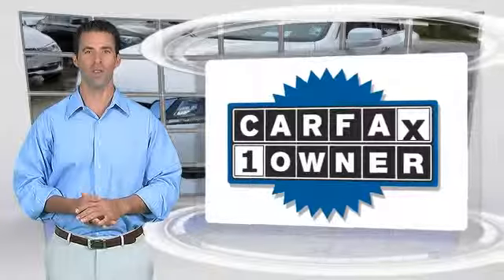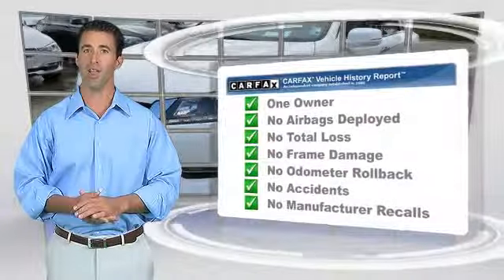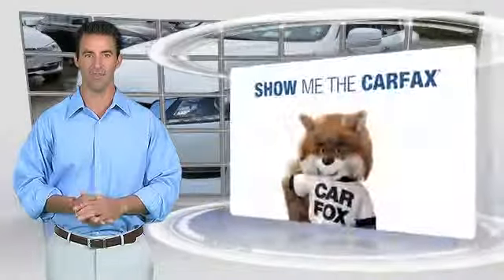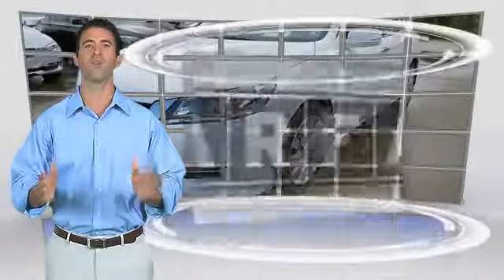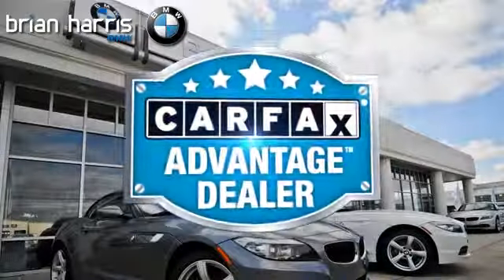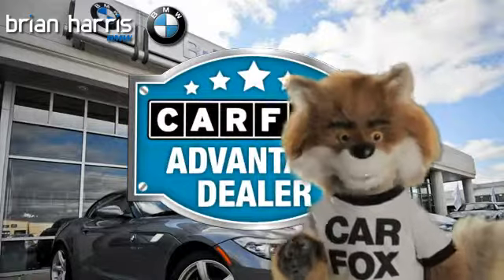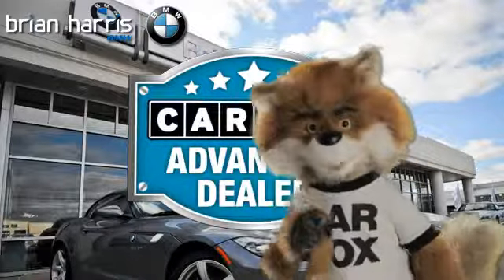This is a one-owner vehicle with the Carfax Vehicle History Report. Be sure to find a complimentary copy of this report online or contact the dealership. This vehicle qualifies for the Carfax Buyback Guarantee. Just say show me the Carfax at Brian Harris BMW, a Carfax Advantage dealer.